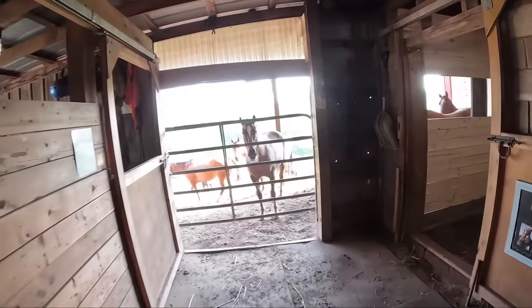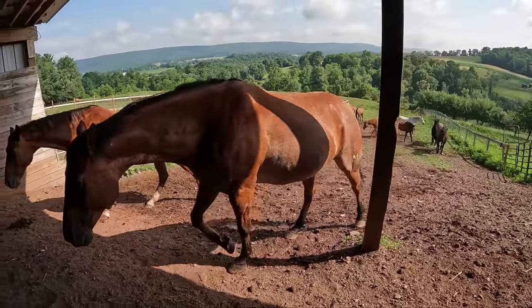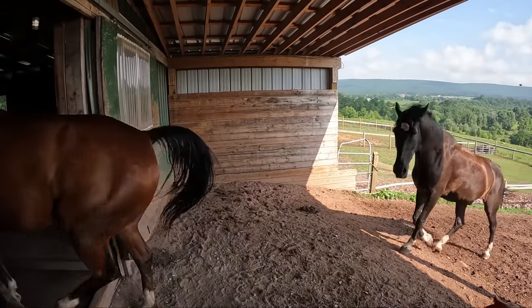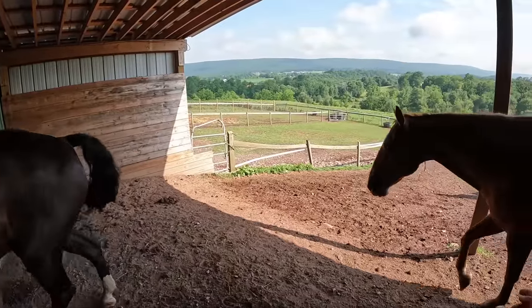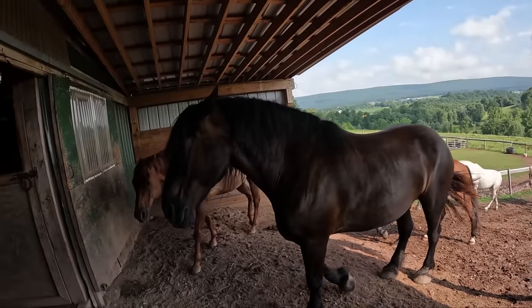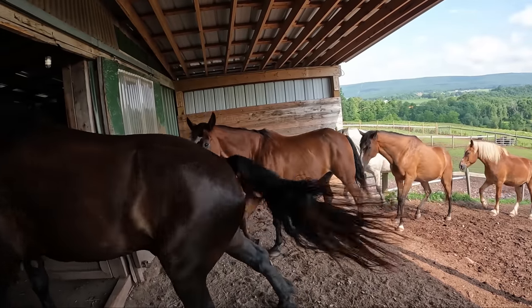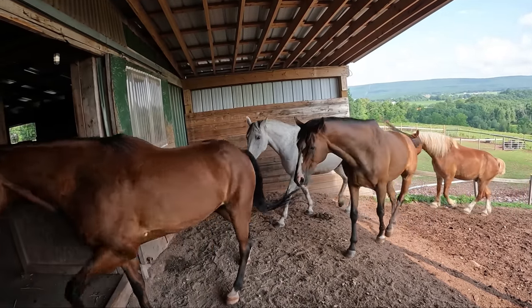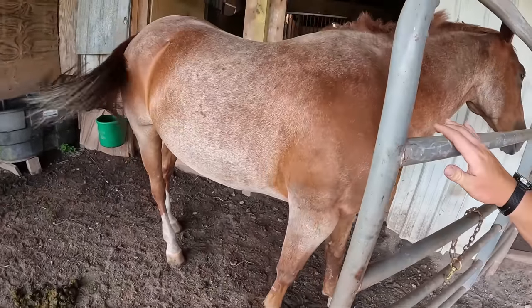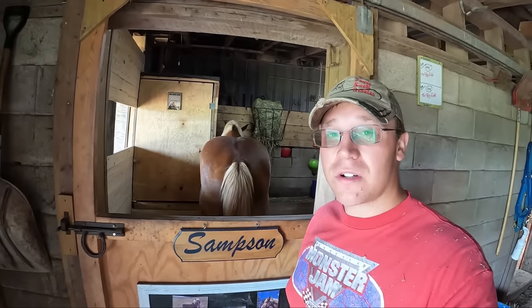Now we're going to let in the big field. We've got Declan, Danny, and Archer coming in first, then Mr. Suede, Spitfire, Skywalker, Obi, Gavin, Argento, and Samson. Duke's behind me and doesn't know how to get around the gate. Come on Duke, you've got to go around the gate the other direction buddy. There you go — all the horses are in. Just look at how beautiful Samson looks.